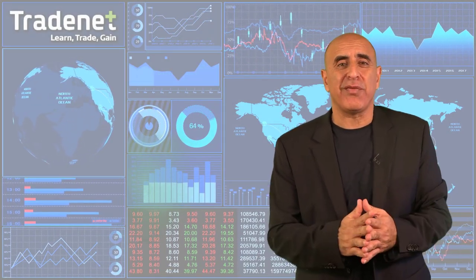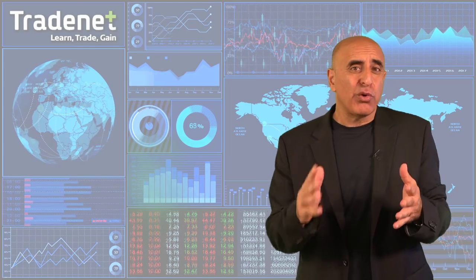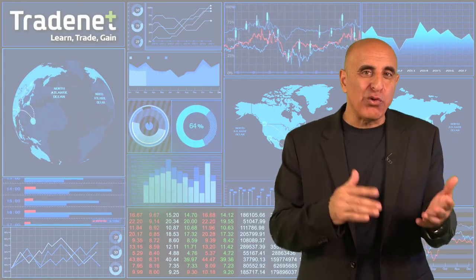Hi traders. A war of words between Trump and North Korea drove the S&P 500 down by 1.4% last week. So far this year we haven't seen the normal 5 to 10% pullback. The last pullback happened 18 months ago in February 2016. So are we looking at the beginning of a new pullback now?